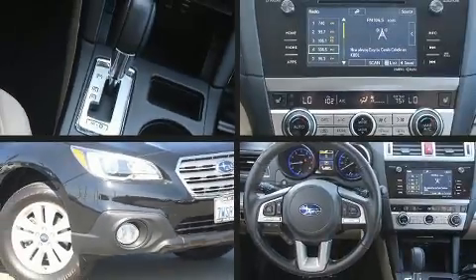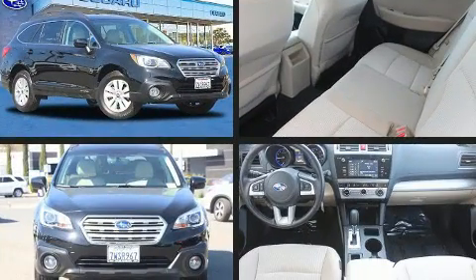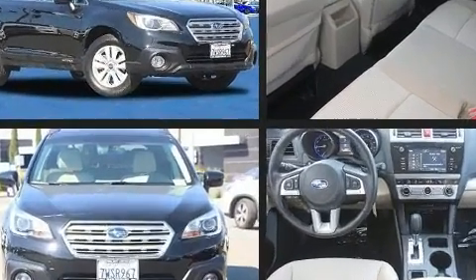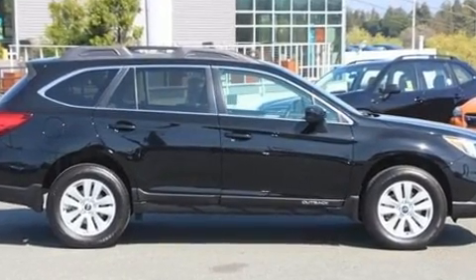You can expect a lot from the 2017 Subaru Outback. Under the hood you'll find a four-cylinder engine with more than 170 horsepower, and all-wheel drive keeps this model firmly attached to the road surface.